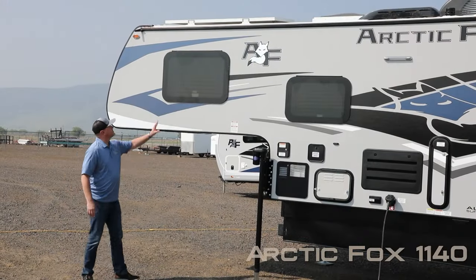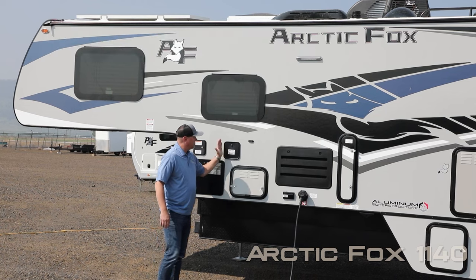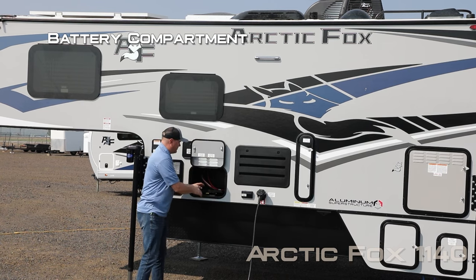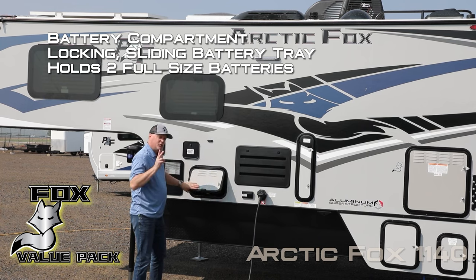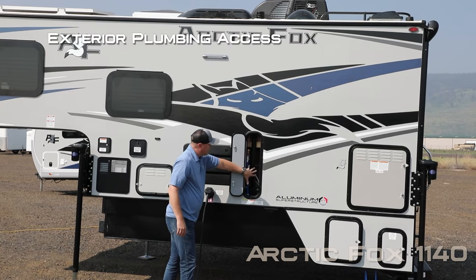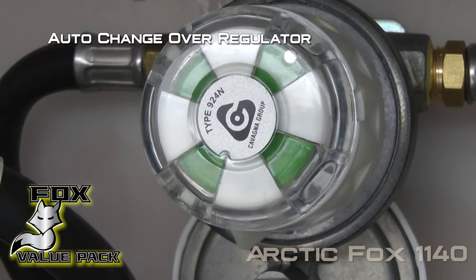The 1140 features frameless thermal pane windows. A six gallon gas electric DSI quick recovery water heater and exterior shower port. All compartment doors are one inch thick and insulated. The battery compartment features a sliding locking battery tray that will house two full-size RV batteries. Satellite ready. The first compartment gives you plumbing access. Dual seven gallon LP tanks with auto changeover regulator.